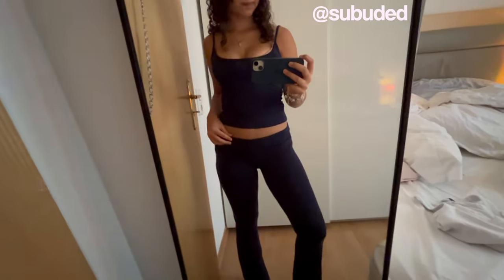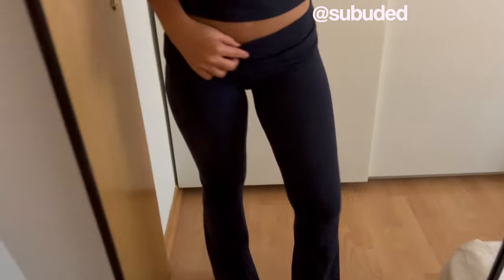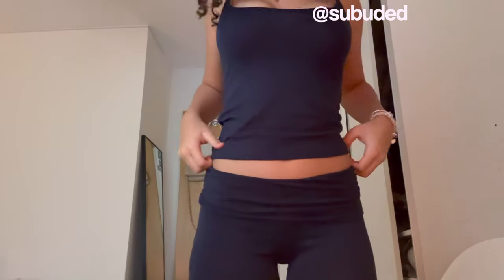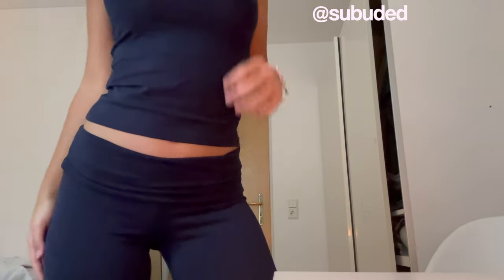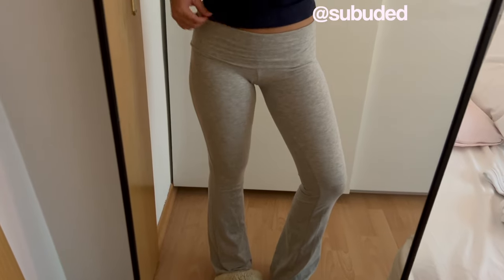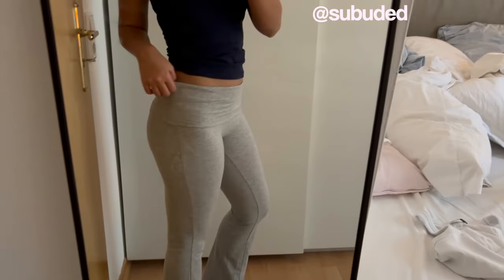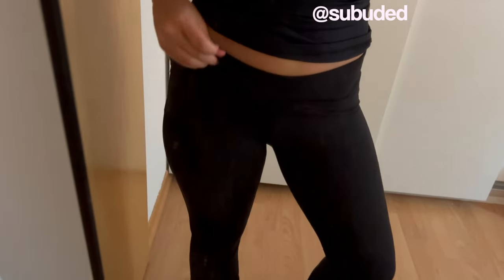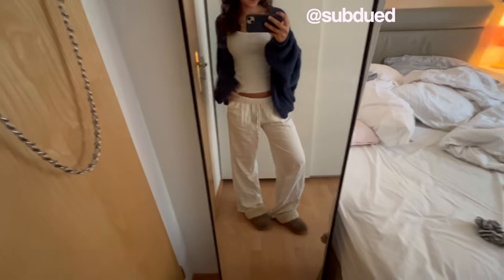Clear leggings are literally so important. I usually don't wear leggings but ever since I bought these from Subdued I fell in love — they're so comfortable and fit perfectly, and you can flip them too. I have them in navy blue, gray, and of course black. You can never have enough of these.